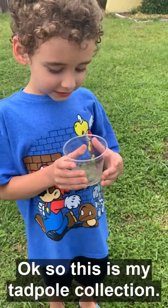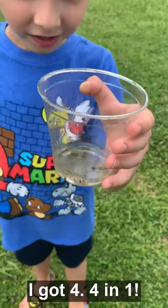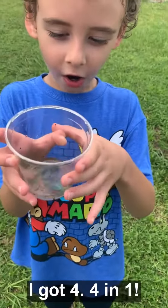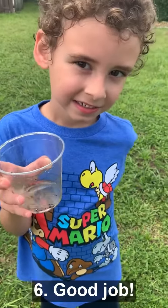Okay, so this is my tadpole collection — I got four. Four in one! So four plus two is? Six. Good job, good job.